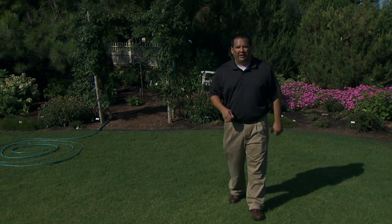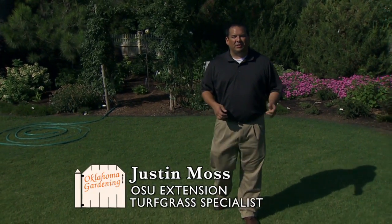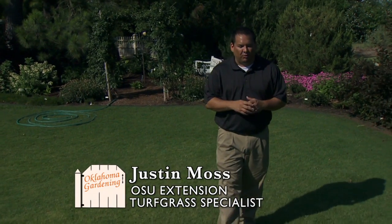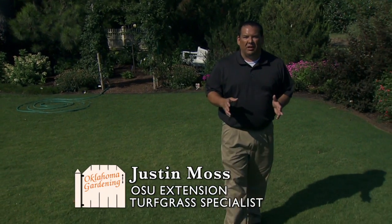Today I would like to talk to you a little bit about irrigation. In July is Smart Irrigation Month here in Oklahoma. Governor Mary Fallon has proclaimed the month of July to be Smart Irrigation Month. The cities of Oklahoma City and Tulsa have also proclaimed July to be Smart Irrigation Month. What is Smart Irrigation?